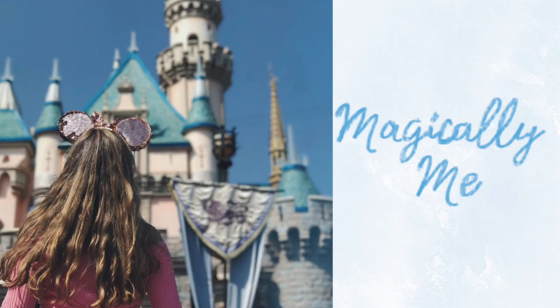Hi everyone, and welcome back to Magically Me. It's been a while since I've been here because I've just been posting vlogs of me in the park, but welcome back. There's a lot more stuff on my wall since I was last here, and it's been really fun. I've been to the park about once a month, continuing to see all the decorations and experiencing the parks in new ways. There's a lot changing with Star Wars Galaxy's Edge coming into play, a lot of new construction, and a lot of rumored things that are happening.